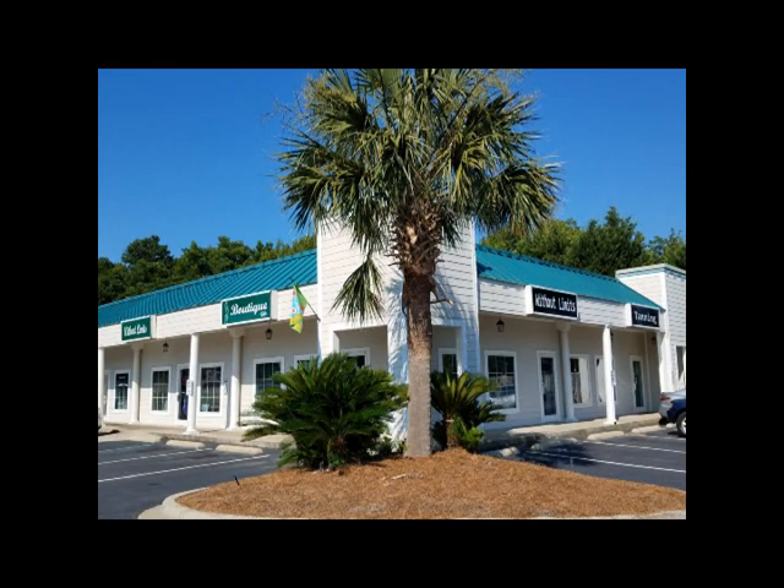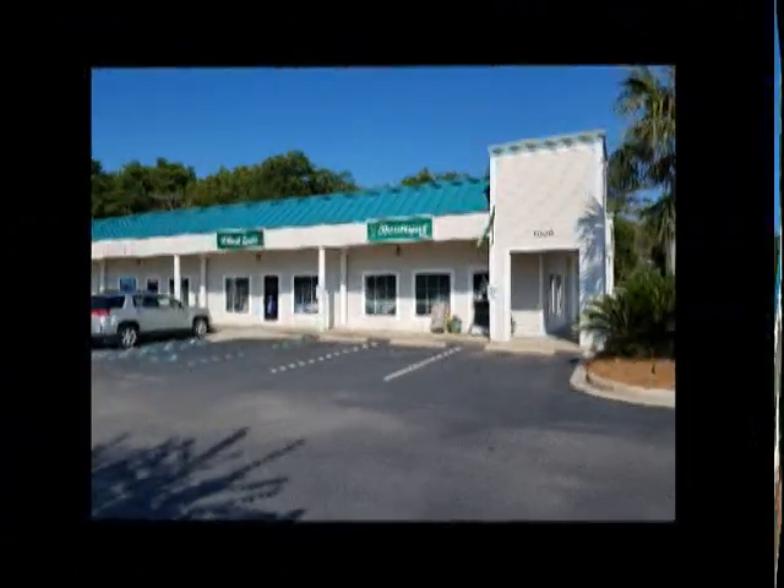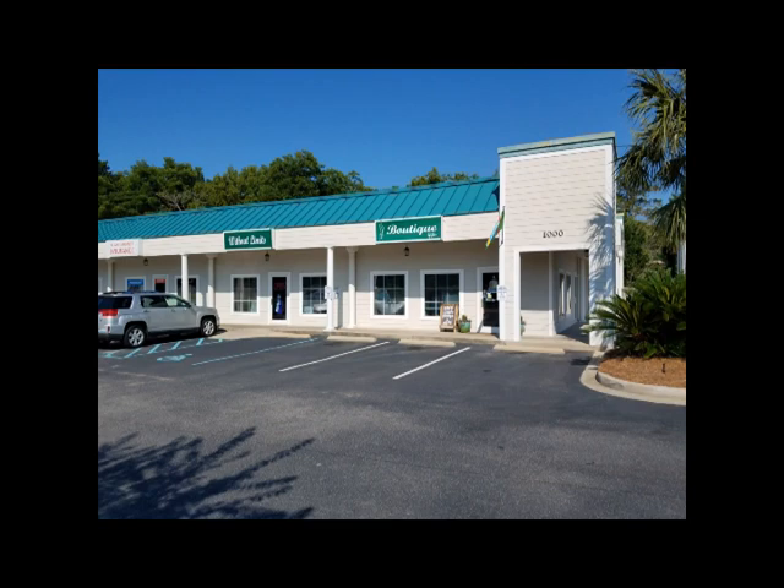Now is a great time to visit us at Without Limits Boutique in Irmo, South Carolina. We have our new spring and summer line arriving daily. Let's take a look at some of the things that we have in store.